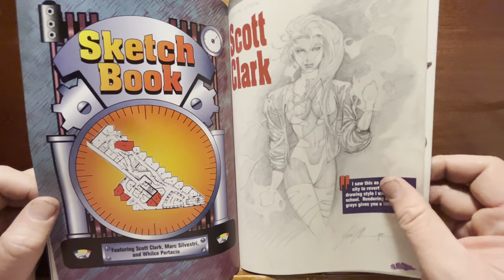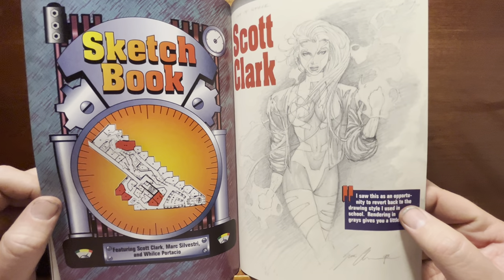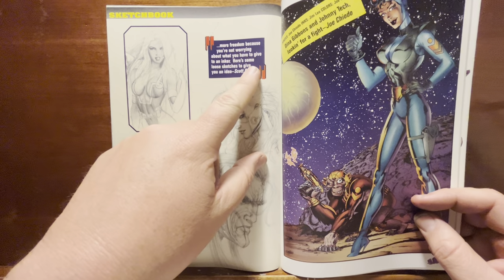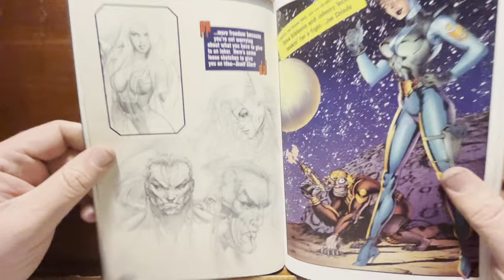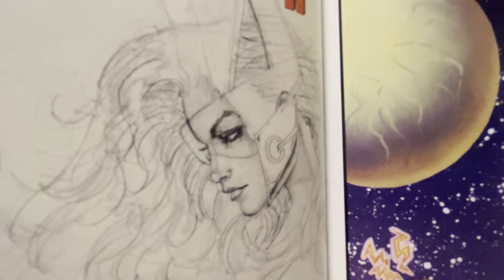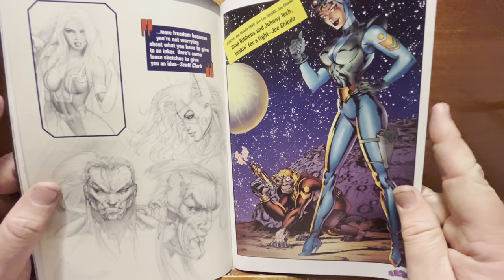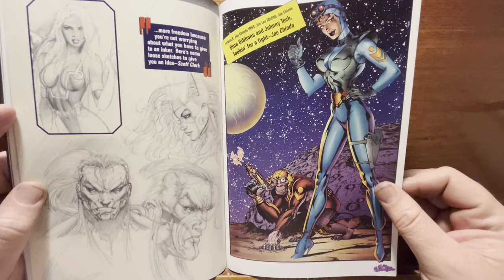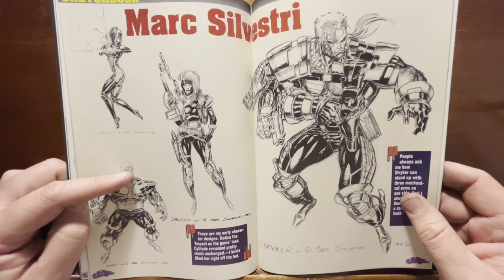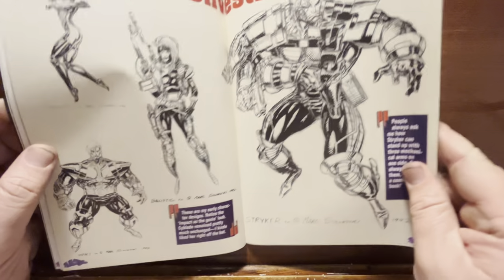I like this part — Scott Clark showing some pencil rendering drawings. He says he saw it as an opportunity to revert to the drawing style he used in school: 'Rendering in grays gives you more freedom because you're not worrying about what you have to give to an inker.' That rip-cloth face looks great, the profile's really good. And then Mark Silvestri's sketchbook — they reprinted all these sketches in the Cyberforce collected book, so we've seen this stuff. Syde looks pretty damn good, pretty sexy.